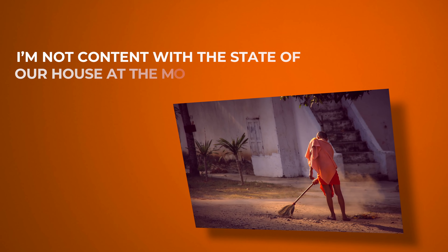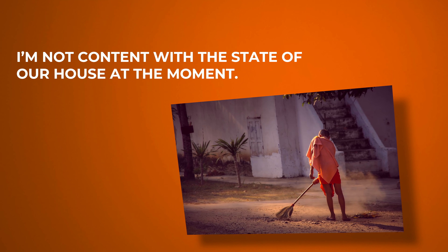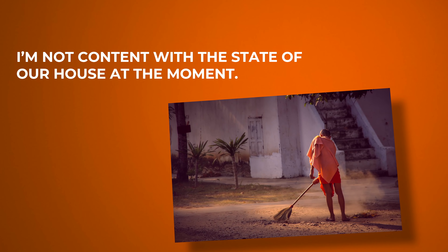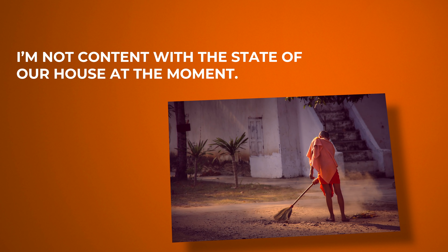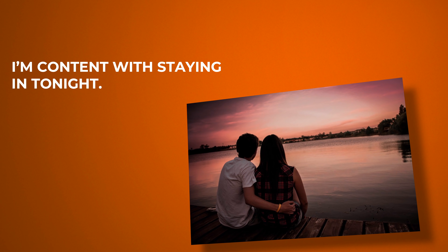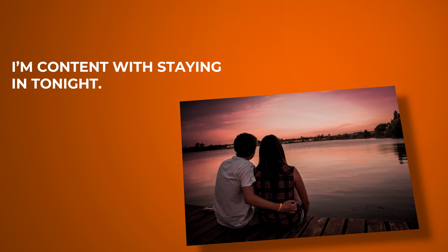The next one is 'content with.' For example: I'm not content with the state of our house at the moment — it's too messy for my liking. Another example: it's Friday night, you're a little bit tired, and you say to your housemate or your partner, 'I'm content with staying in tonight. We don't need to go out.'